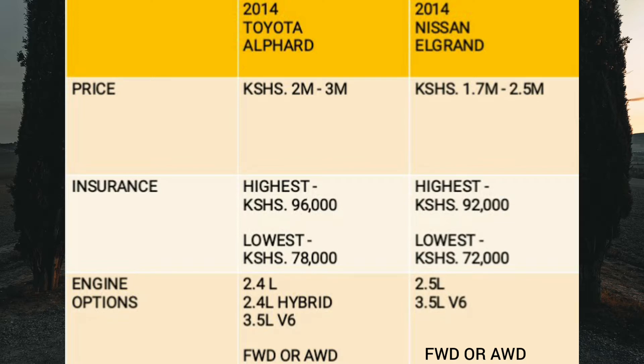The Nissan Elgrand has two engine options: a 2.5-litre four-cylinder or a 3.5-litre V6, also available in front or all-wheel drive. The only transmission on offer is an Xtronic CVT with seven preset gear ratios to simulate gears, but in essence it is just a CVT aimed at smooth and linear power delivery. With the Alphard you have options — if you don't want the CVT, you can get the 3.5-litre with the proper six-speed automatic — but in the Elgrand you must stick with the CVT.